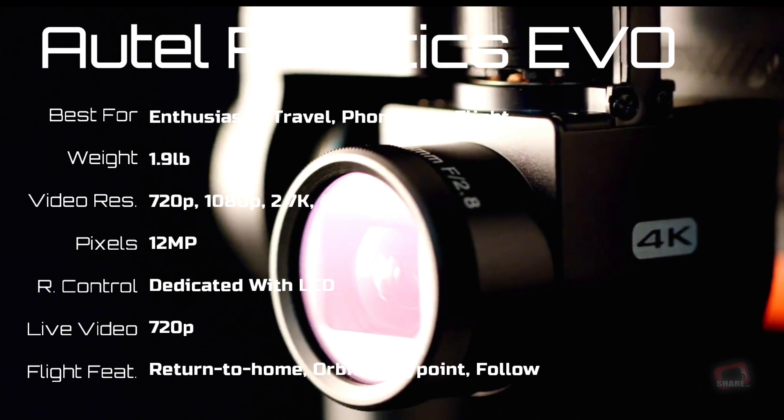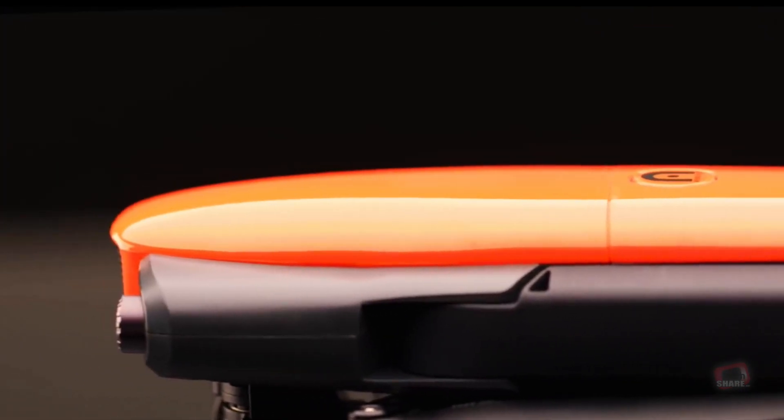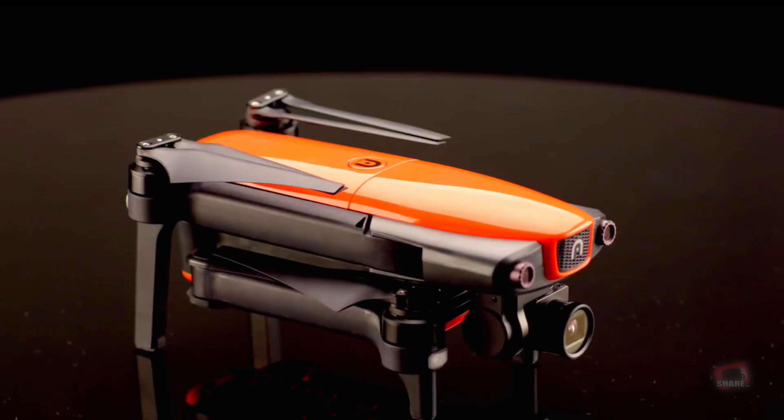The Autel Robotics EVO is a compact folding drone with strong battery life, stable 4K video up to 60 frames per second, an obstacle detection system, and works with or without a smartphone.